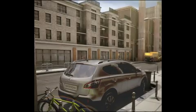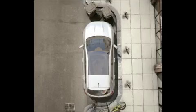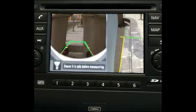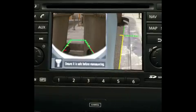Control is always at your fingertips. This technology is as easy as it is advanced. You can also easily change camera views with the touch of a button.